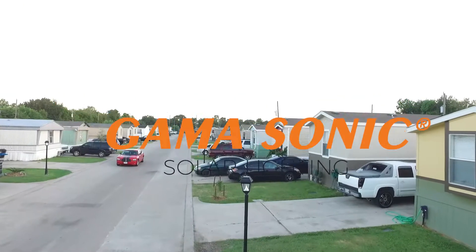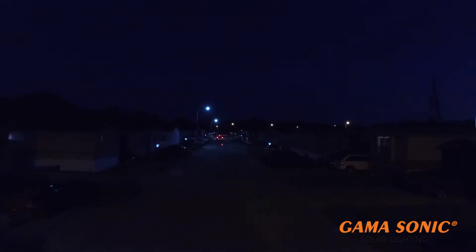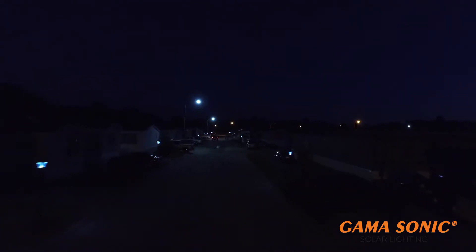Gamasonic is the leading manufacturer of solar-powered lamppost lights, with more than 20 utility and design patents, including our new solar LED bulb technology.